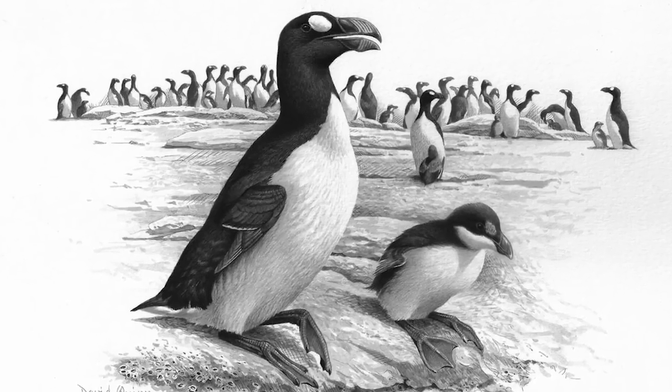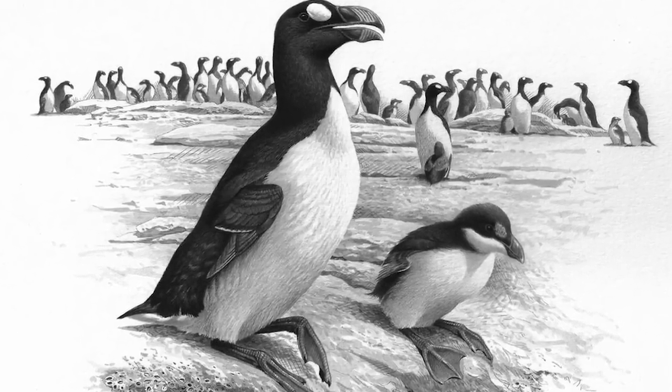By 1950, the last two known specimens were hunted by a single fisherman on Eldey Island, just off the coast of Iceland. Scientists plan on using genetic information extracted from their fossils or preserved organs, editing their DNA into the closest living species, which is now the razor-billed auk. The organization Revive and Restore is behind the wheel on this one.